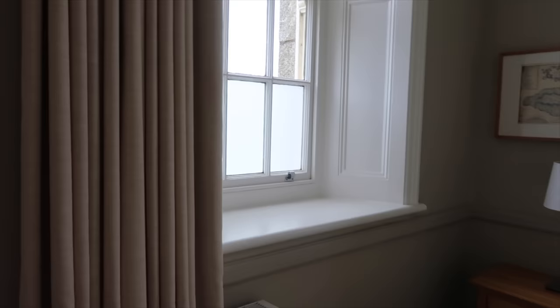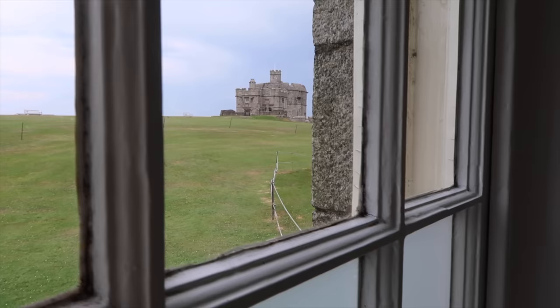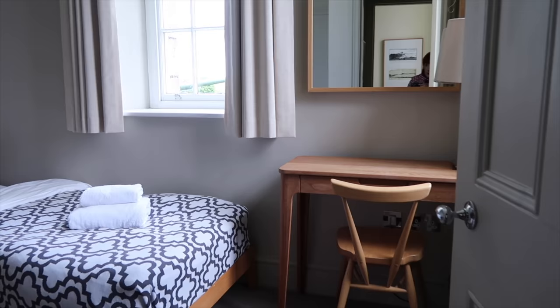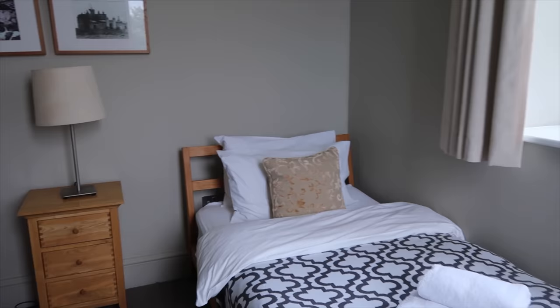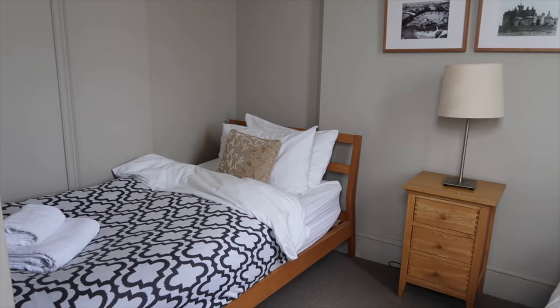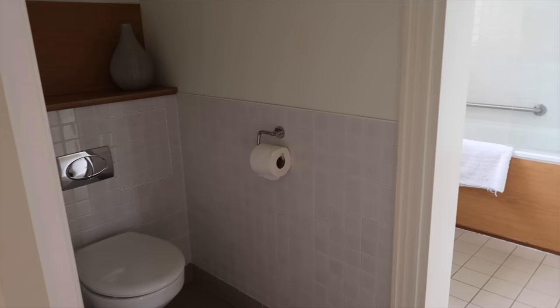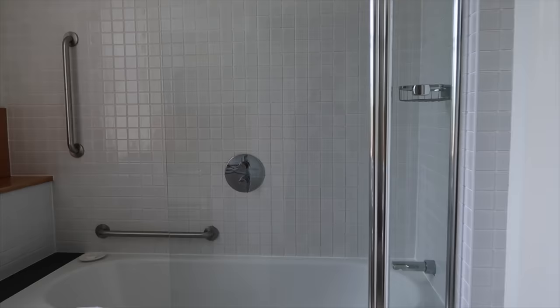This is the bedroom we are staying in — you can see Pendennis Castle from here. And there is a second bedroom. The cottage is actually quite big. The second bedroom has two single beds. And there's a separate toilet and a bathroom.